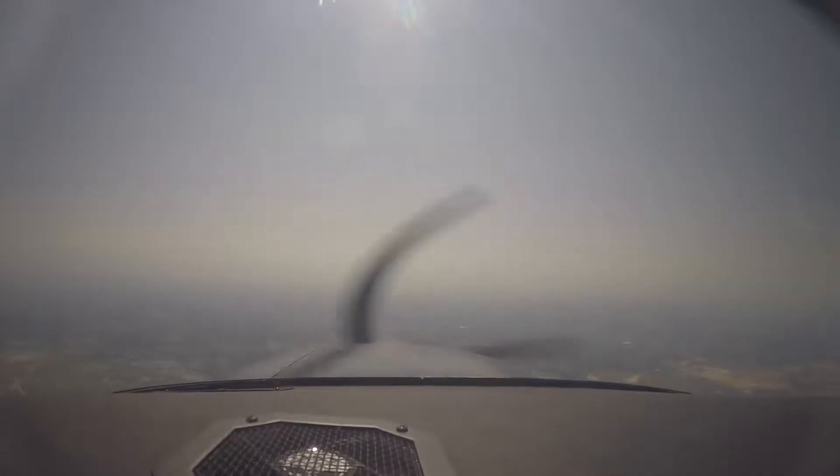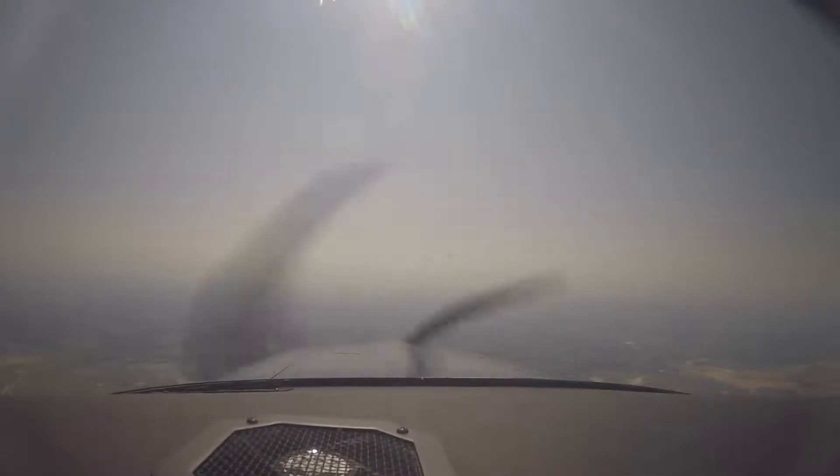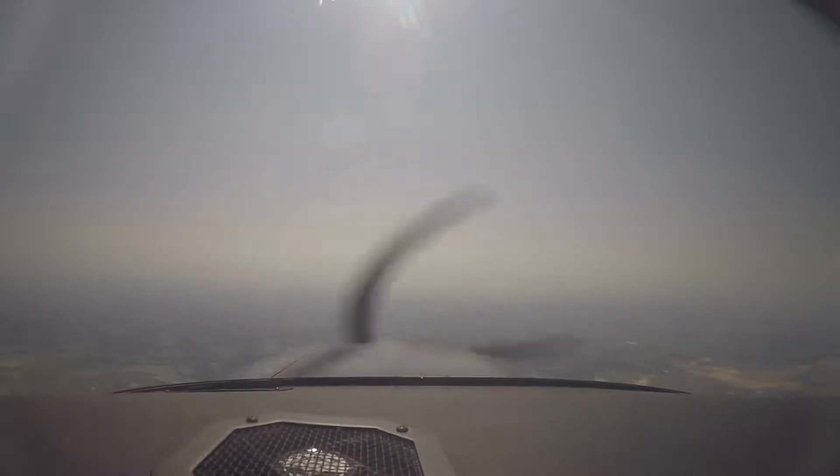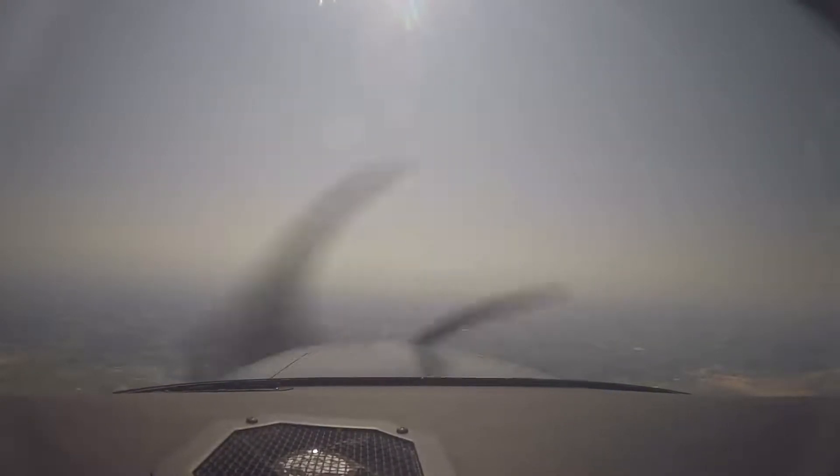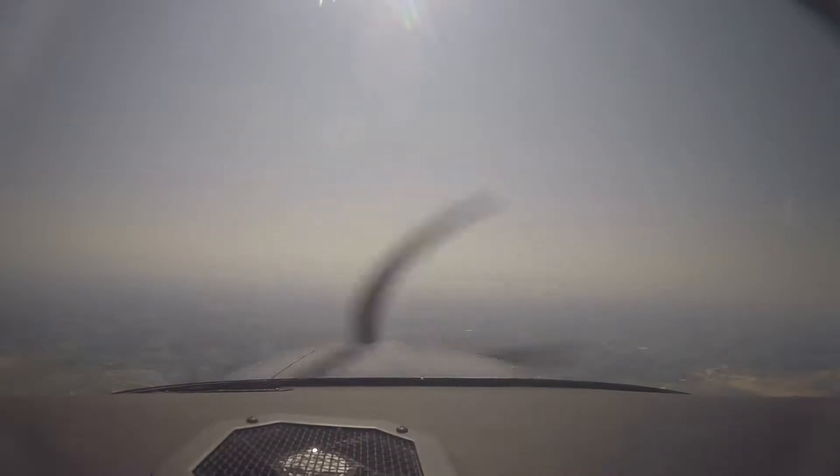Hello. Today is Thursday, September 24th. We are inbound towards Centerville, Texas. I'm going to check out a small private airport with a grass strip.